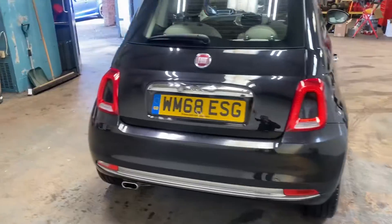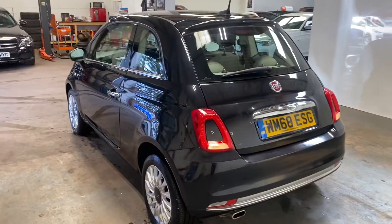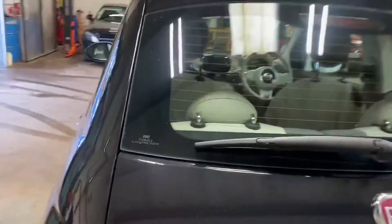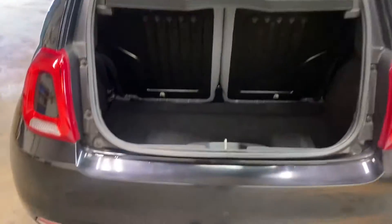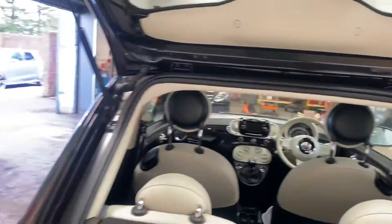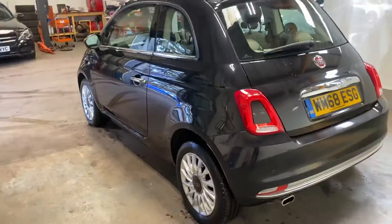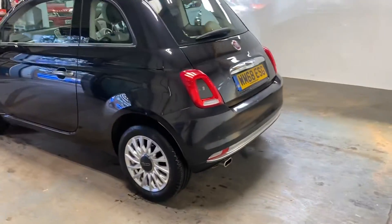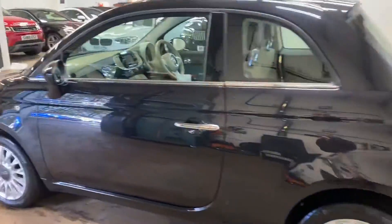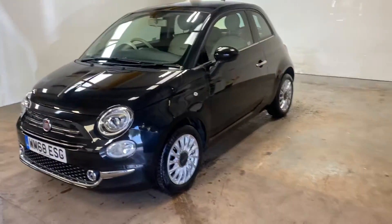It has the PDC parking distance control. Let me show you the boot area — quite a good bit of room there. I'll just give you a wee overview of the car. The styling on the Fiat 500 is tremendous. Let me take you up the passenger side — it has the silver alloy wheels. Let me just pan out again at an angle.